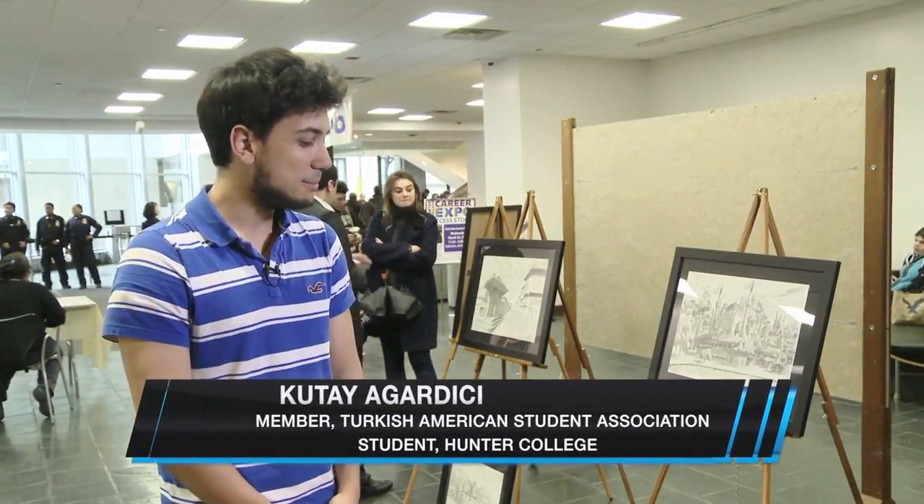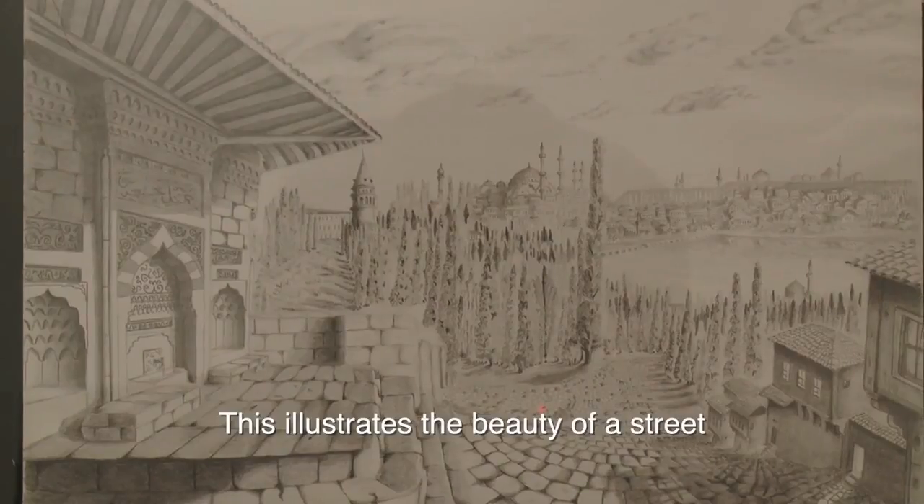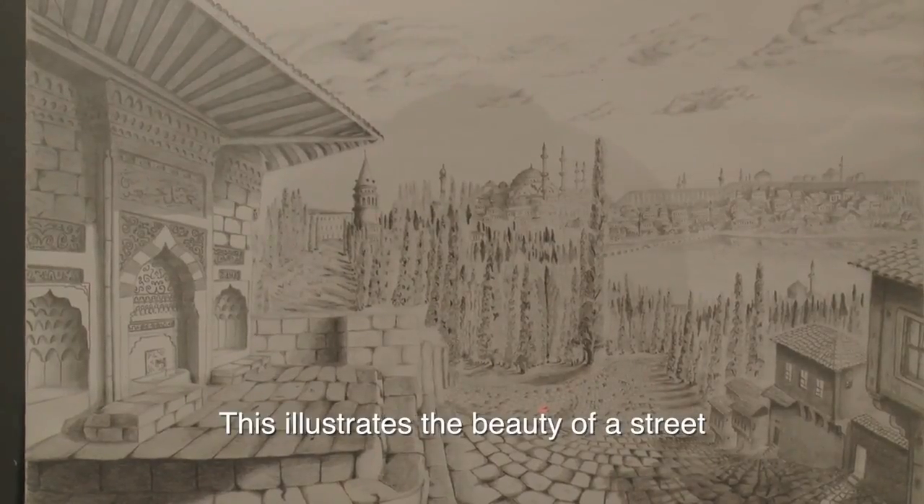They actually remind me of home. Sometimes I would pass by these places every day. This is a work that captures the old Istanbul's beauty.